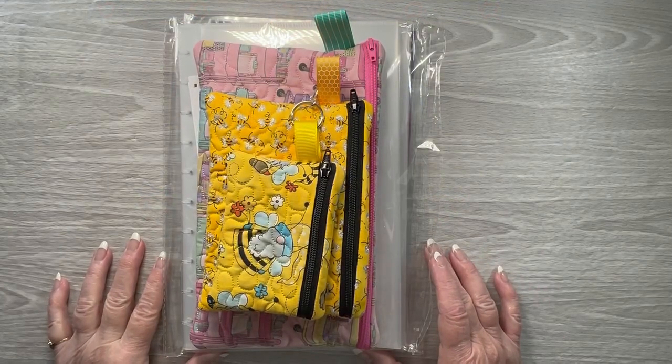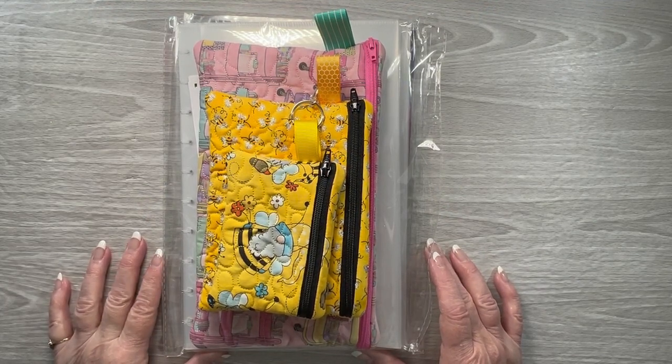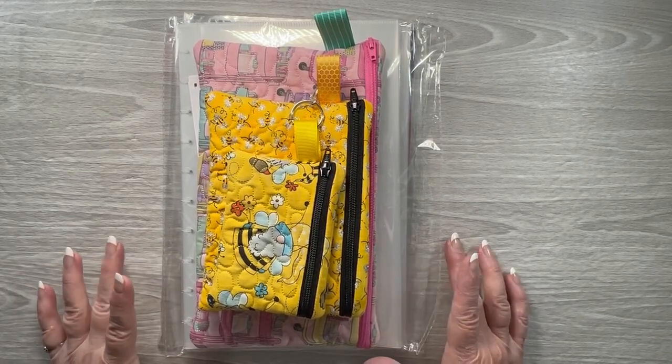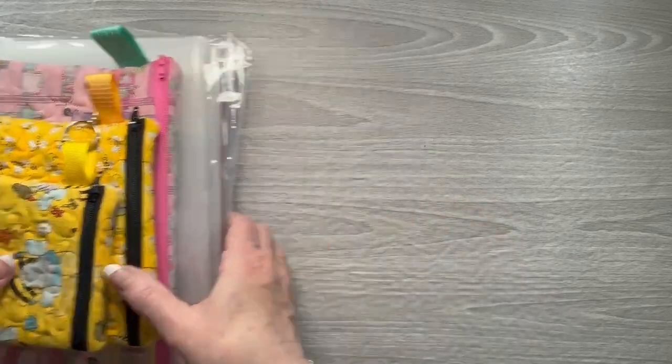Hello, this is Kelly with Indiana Anchor Plans. Welcome to my channel. Today I am going to share with you my happy mail from this week. I received some happy mail from three different shops this week. So let's start off with the first one.